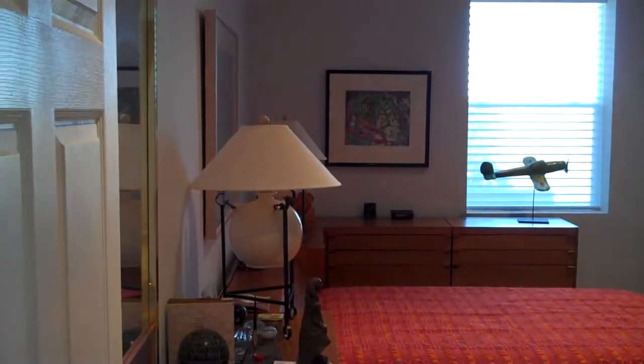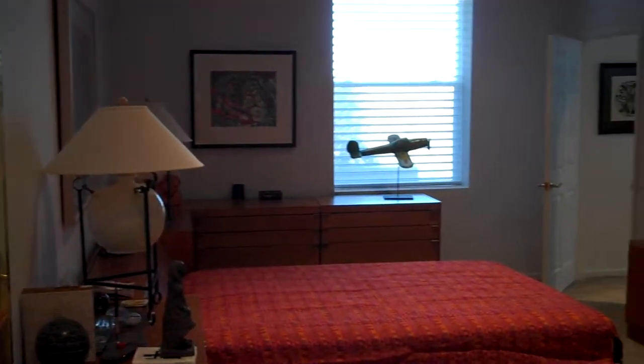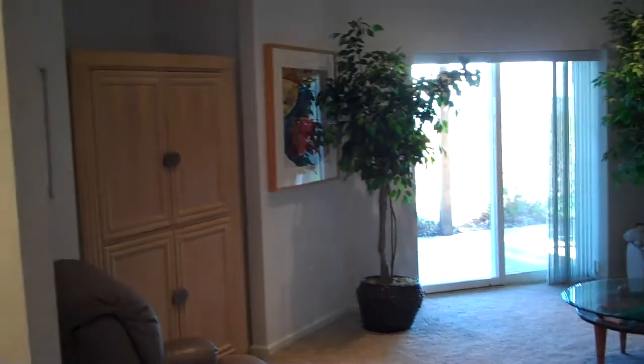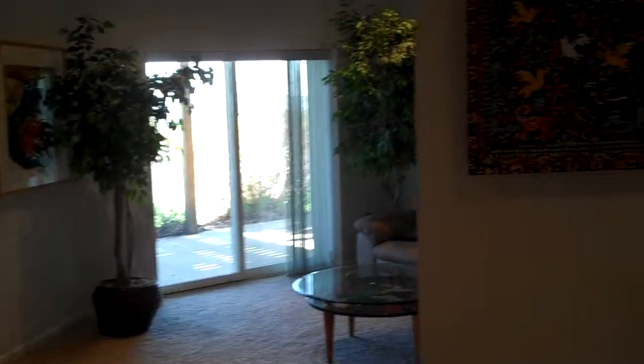Here's the lower level bedroom. I'm going to pan around — there's a bathroom through there. As I pan around, I'm going to try and show you the hallway into the second den, living room.